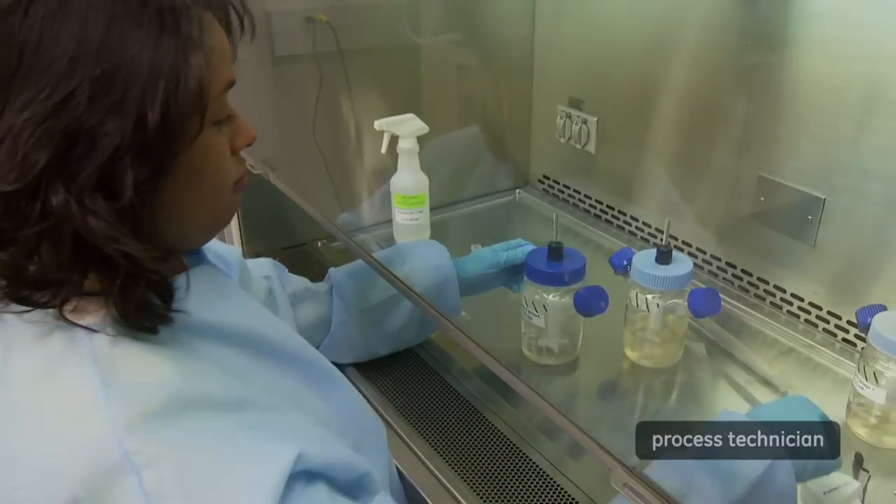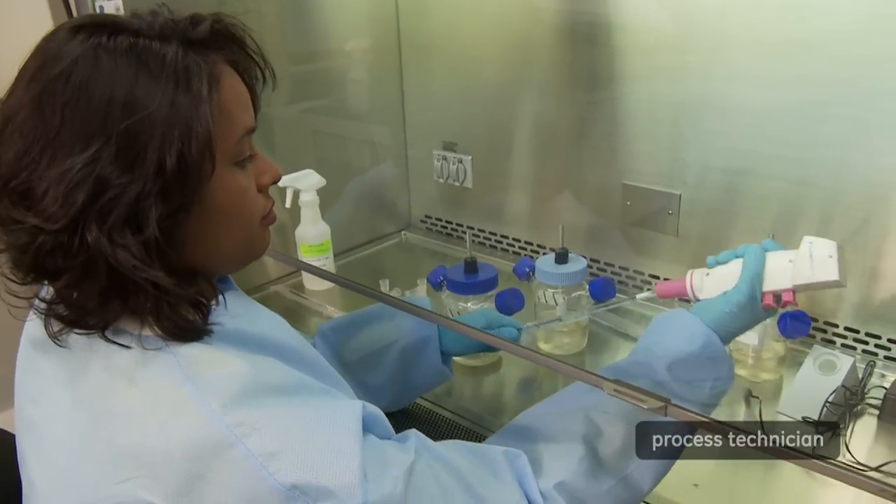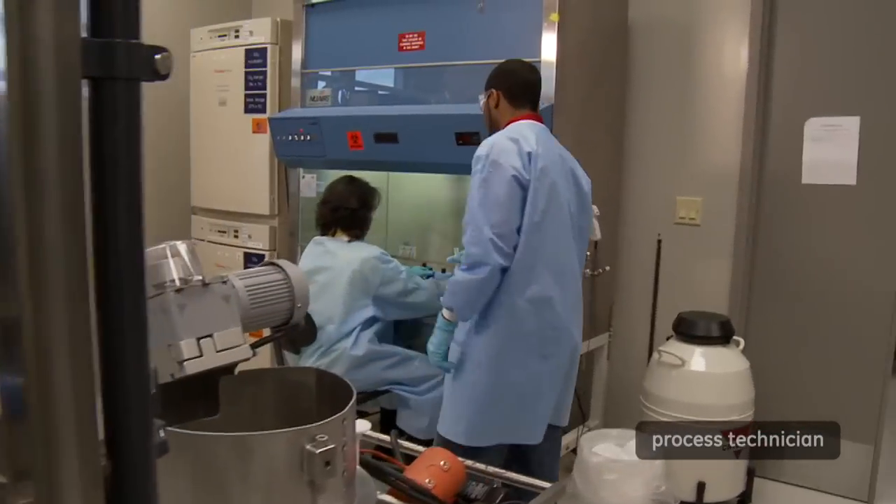You don't necessarily have to have a college degree. There are also certifications right now where people can get certificates in biomanufacturing through community colleges. You can also get a two-year associate's degree in this field.